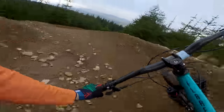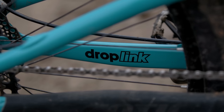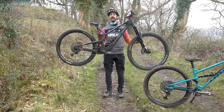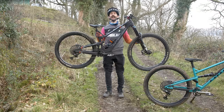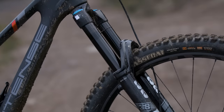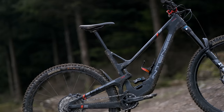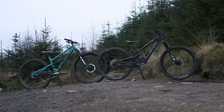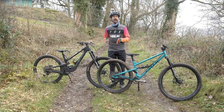Modern trail bikes are marvels of engineering, using exotic materials like carbon and clever design to minimize weight and create light, responsive, fast-accelerating machines. Enduro bikes are also as light as they can possibly be and use the same exotic materials, however they are heavier than trail bikes as they must be strong enough to cope with the demands of modern enduro tracks. The necessity to carry more travel also requires heavier suspension components. You can expect a trail bike to weigh around 30 pounds, with enduro bikes coming in at roughly 32 pounds — though the more you spend, the lighter the bike will be.